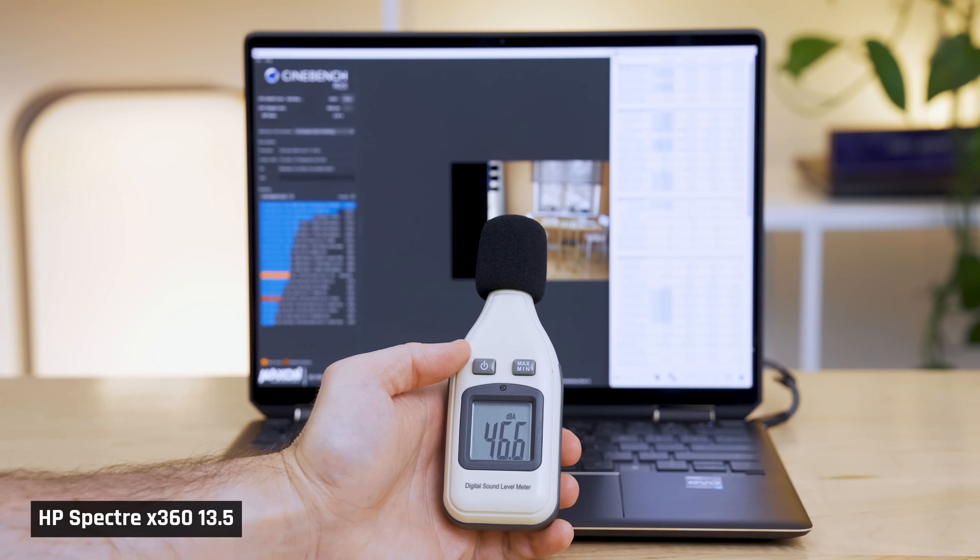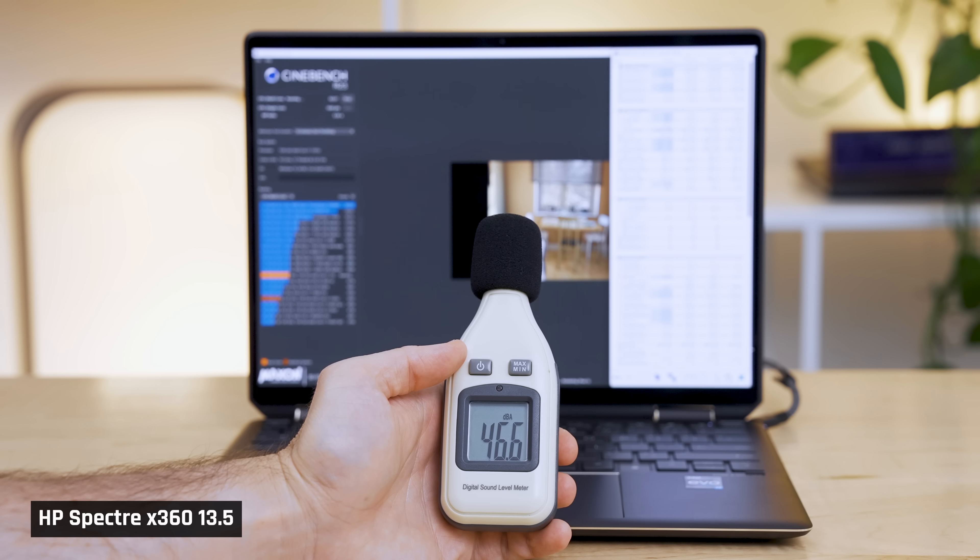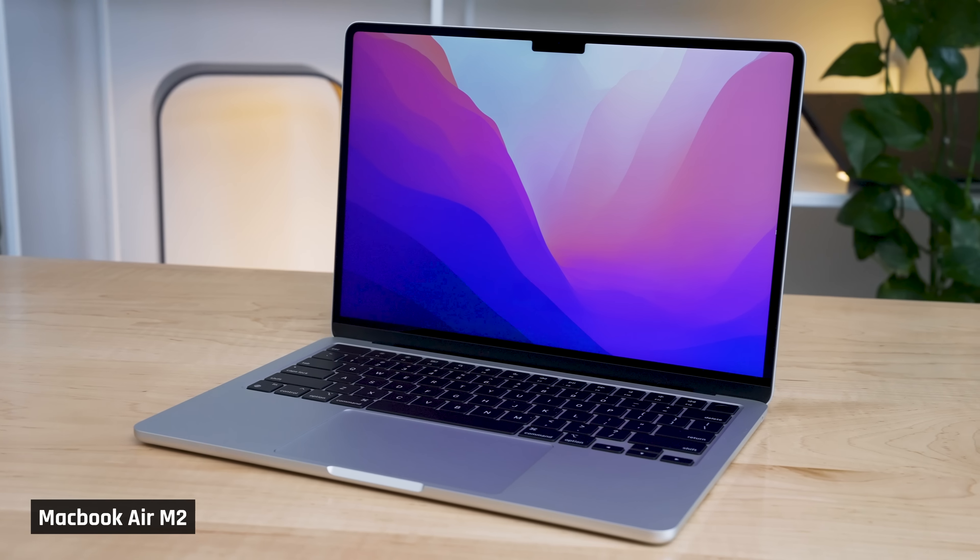In total transparency, you still will hear fan noise if you are close to the laptop in a room that is dead silent. But as far as Windows laptops go, it's minimal. Anything like air conditioning running or typing on a keyboard will drown it out. And when it comes to the warmth you feel, it's a similar story — it's there, but honestly less than what you'd feel using a MacBook Air.